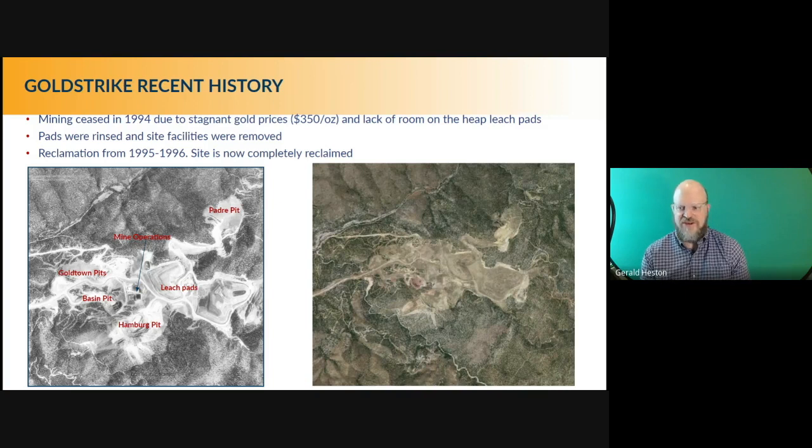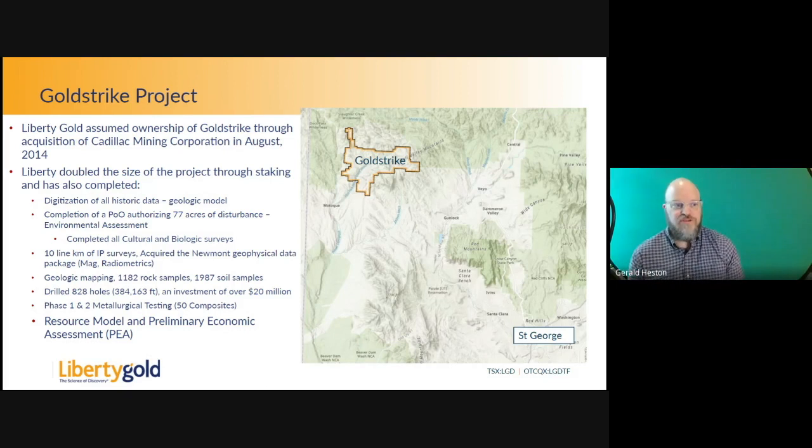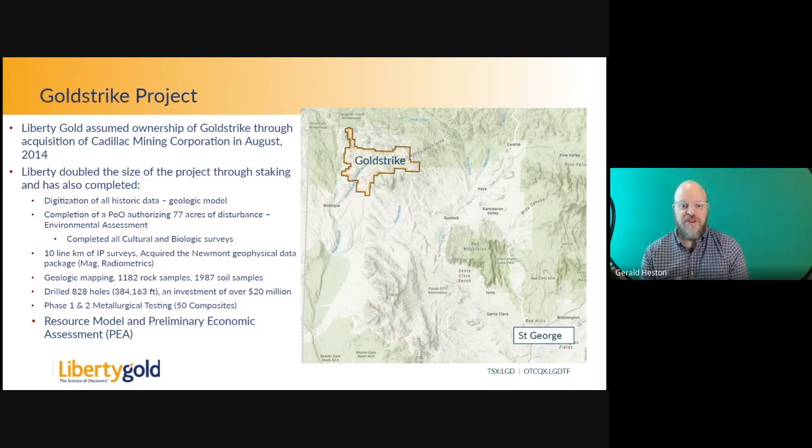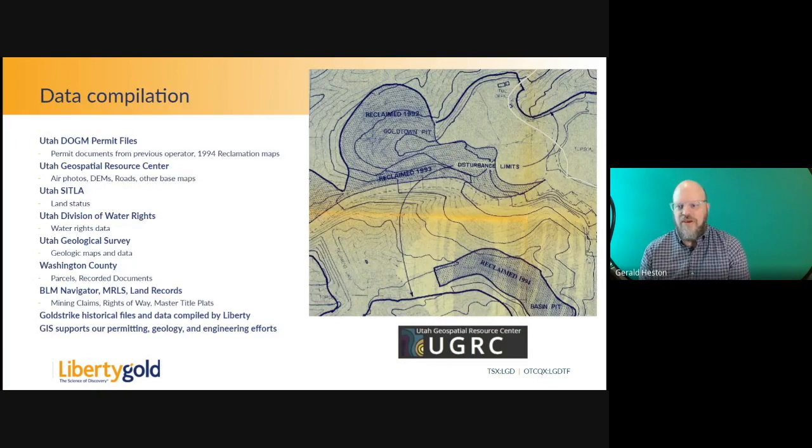On the left is a photo from the 1990s showing the full extent of mining, and on the right is what it looks like today. If you go out there — it's open to the public — you probably wouldn't know there was ever a mine there. Liberty Gold assumed project ownership in 2014. We've doubled the size of the project through claims, undertaken a huge effort to digitize all historic data, gone through a plan of operations with the BLM and Utah Division of Oil, Gas and Mines, conducted geophysical data collection and geologic mapping, spent over $20 million on drilling, and submitted a preliminary economic assessment two years ago.